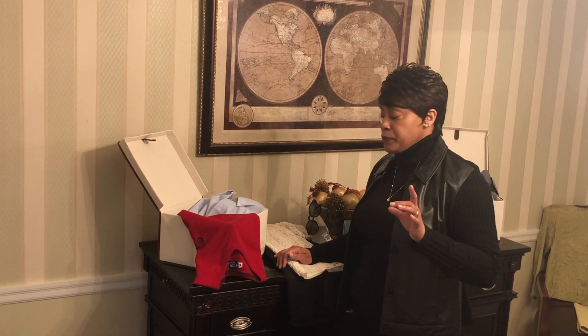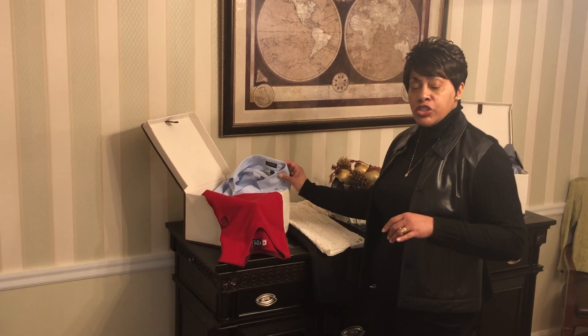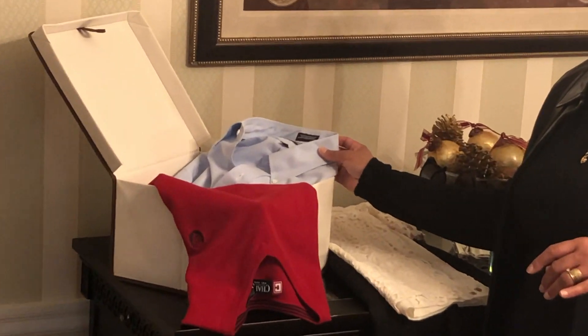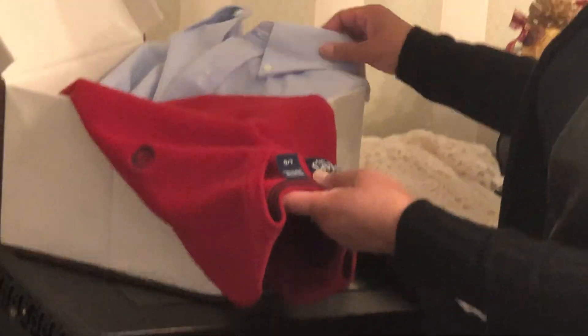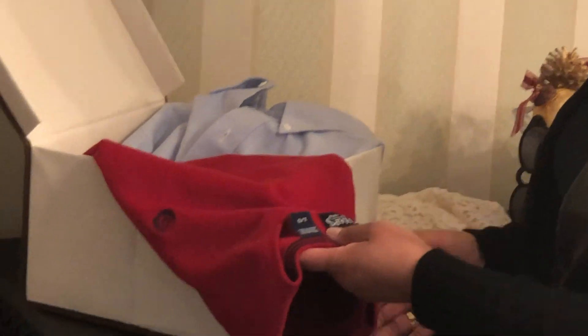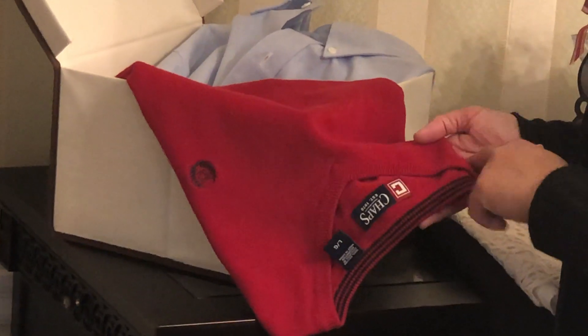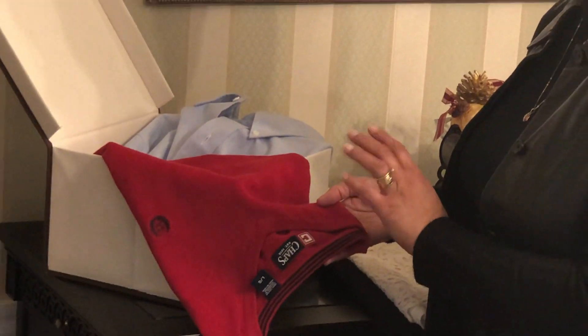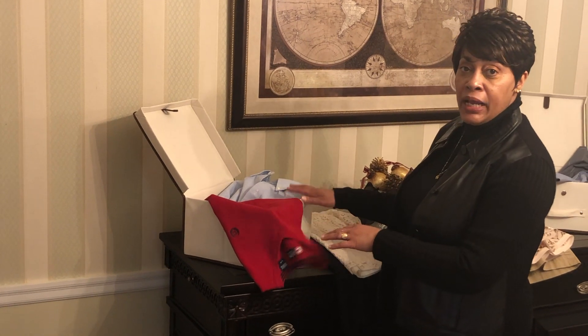My next thrift store find — I have my sons in mind for these. I have a button-down Oxford dress shirt. I paid a dollar for the shirt. I paired it with a Chaps sweater vest, and I think I paid $3 for it. I think that would look sharp on my guys.